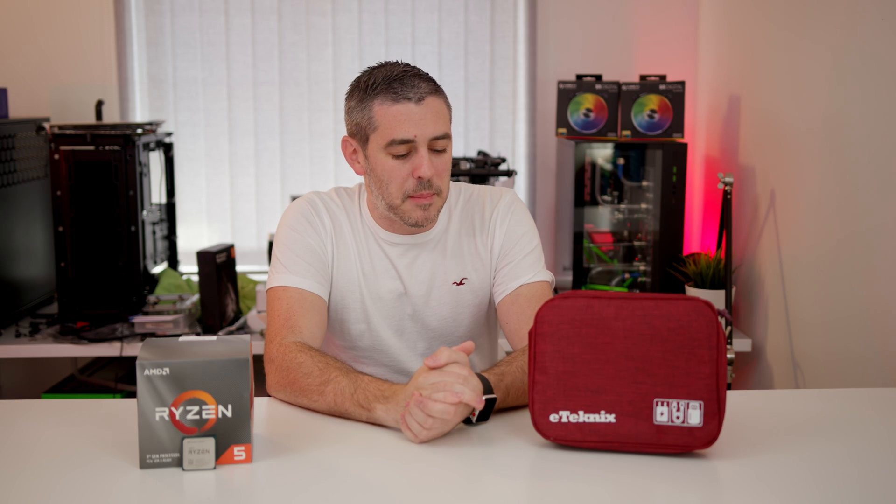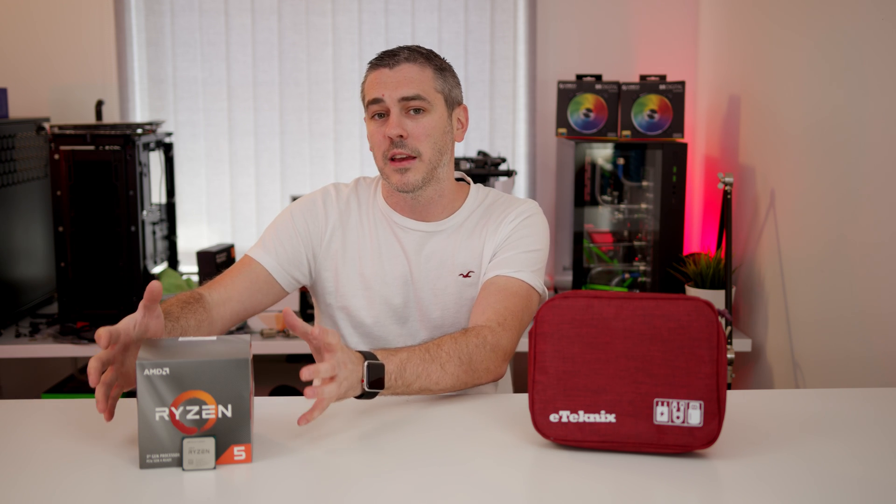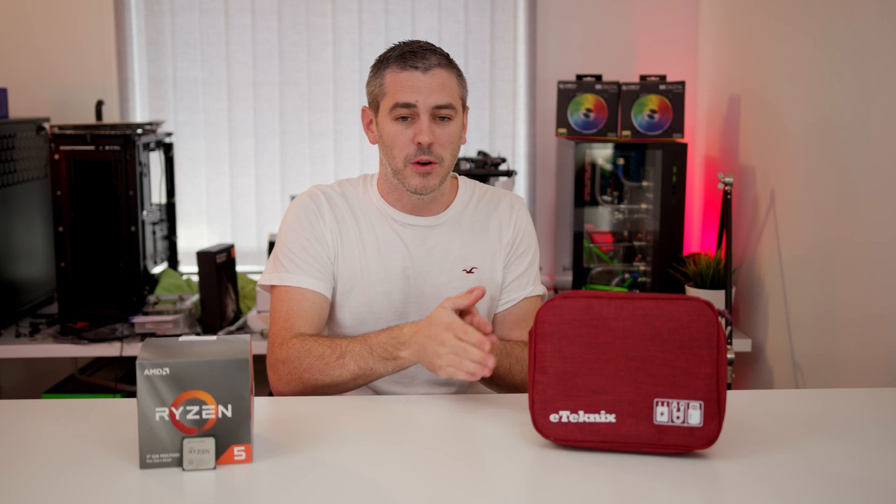So as you saw from those benchmarks, it didn't really offer anything above and beyond. We've taken this from 3.8 gigahertz base clock up to 4.5 and it was completely stable, but was it really worth it in certain benchmarks? Well, we didn't really see much of a difference.